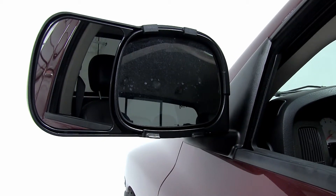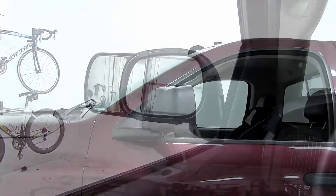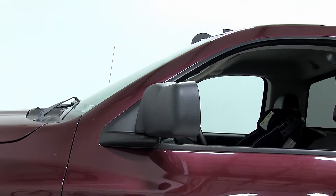The K-Source mirrors will extend your field of vision so that you can easily pass and change lanes while towing. They have a customized secured fit over your existing mirror and are an inexpensive alternative to buying and installing a replacement OEM towing mirror.